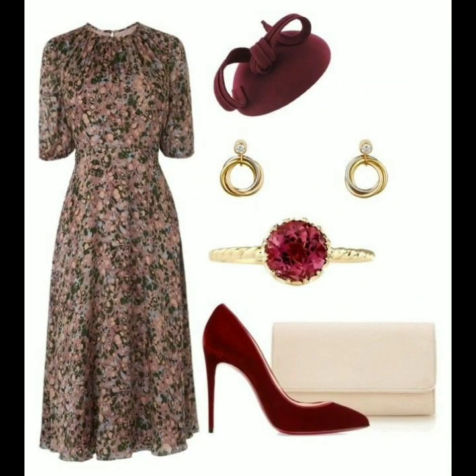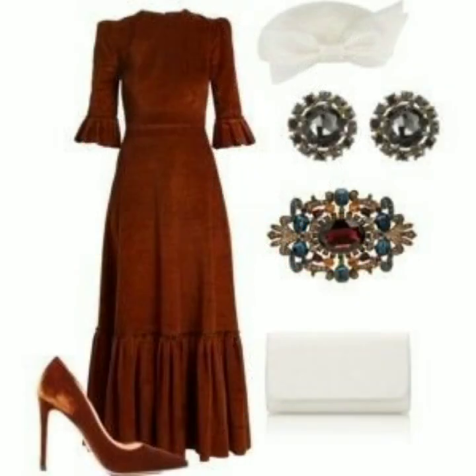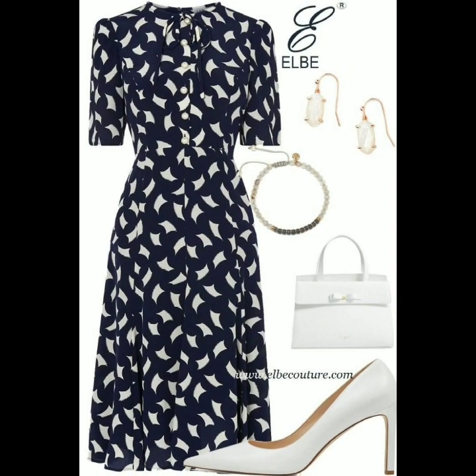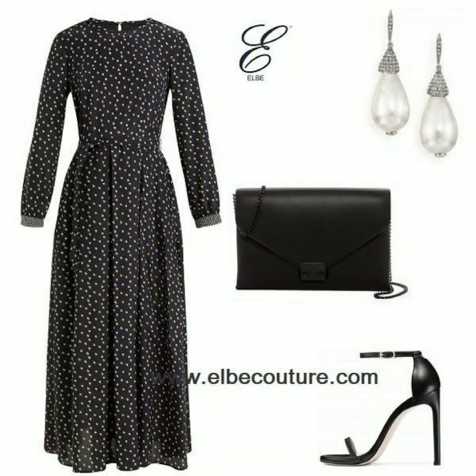Today I'm back again with another stylish, beautiful, gorgeous collection of skater dress designs. These are floral printed, colorful, multi-color skater dresses for ladies who love to wear floral printed dresses, and they are very suitable for summer wear.